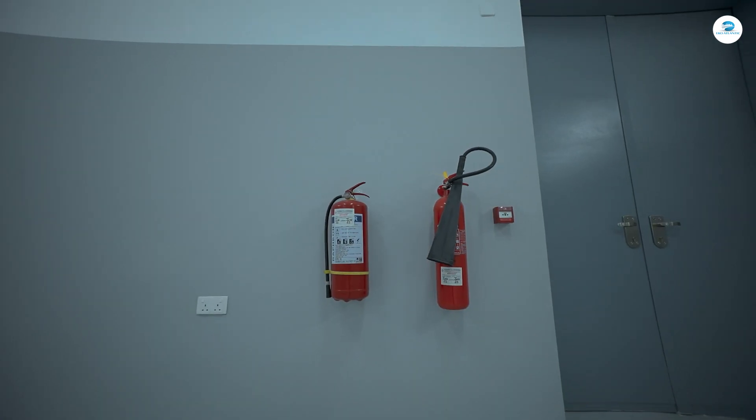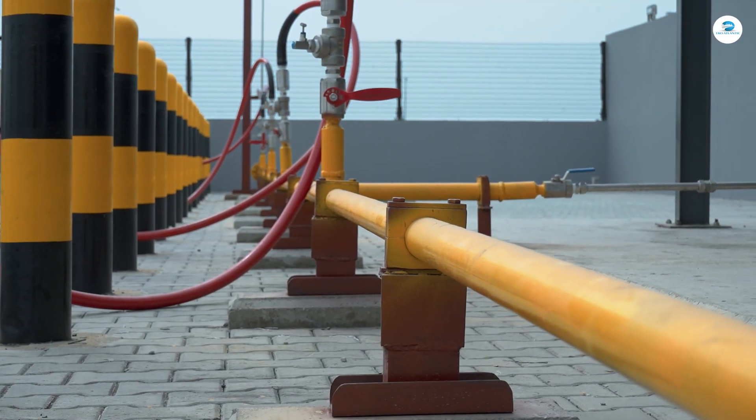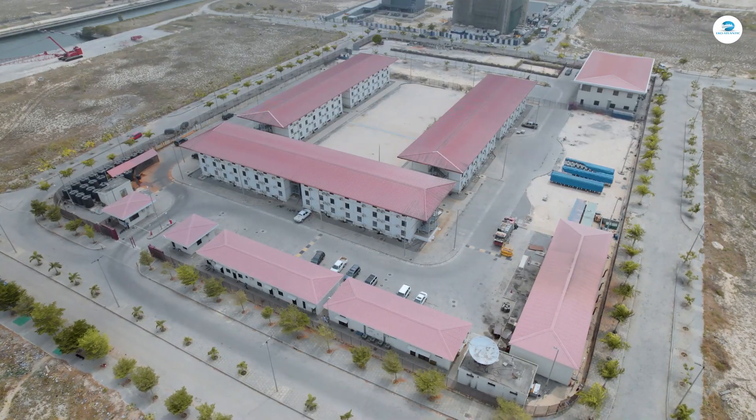This morning we are doing a tour of this top station. This top station here is feeding five locations: we have Ecopel, Azuri, ADC which is the African Data Center, and we also have LifeCamp.